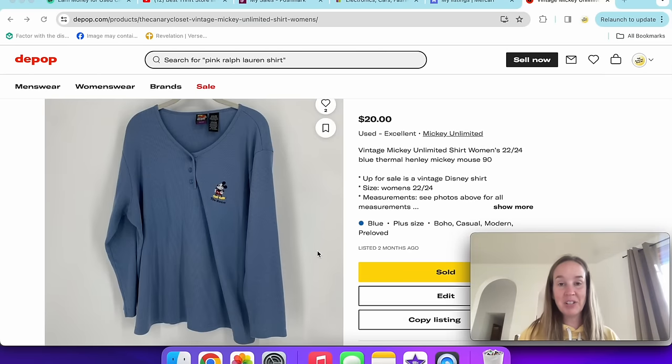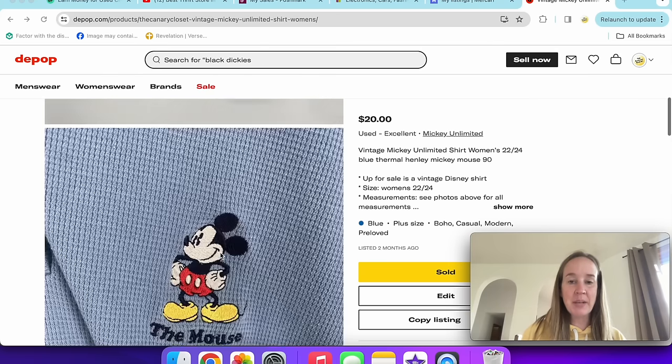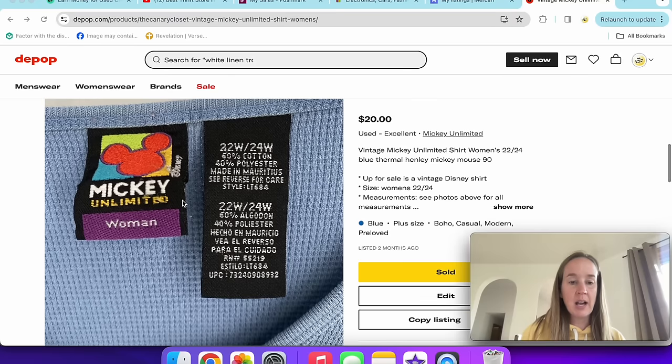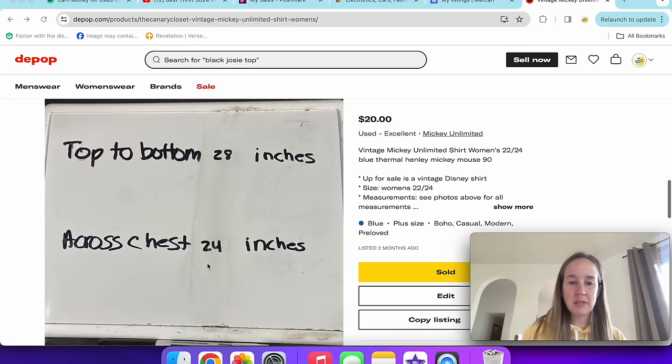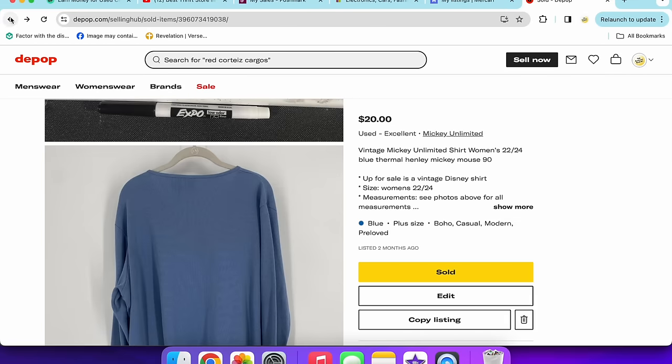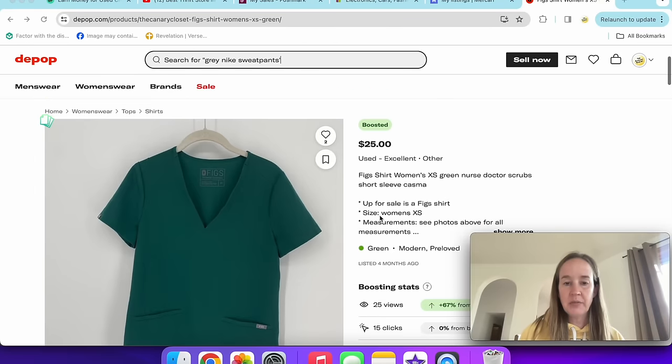Next up is this vintage Mickey Mouse shirt by the brand Mickey Unlimited — a plus-size blue thermal-look style. If you know me, I'm obsessed with vintage Disney clothing. Not everything from this brand sells for a lot, but I'm a sucker for it. Plus size also seems to do better. That sold for $20.